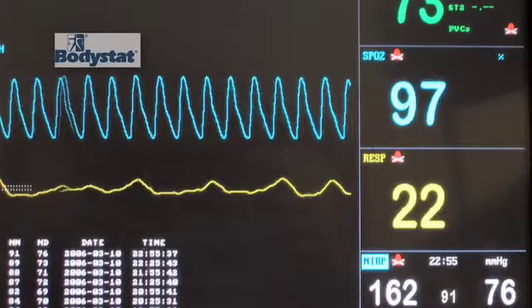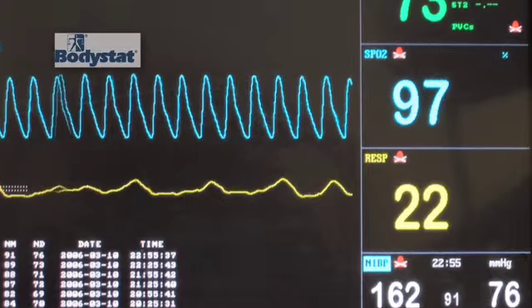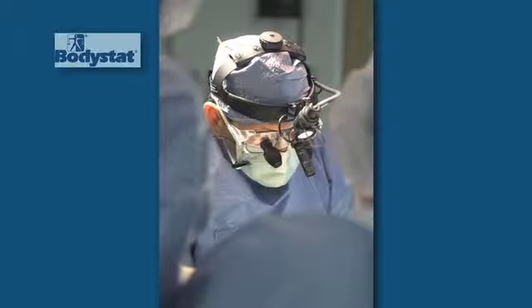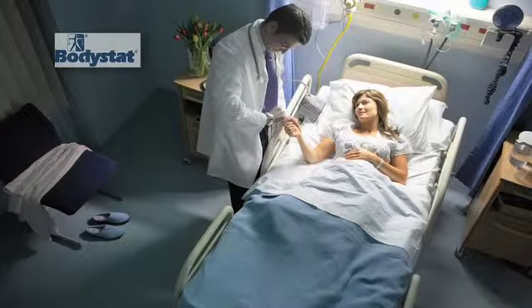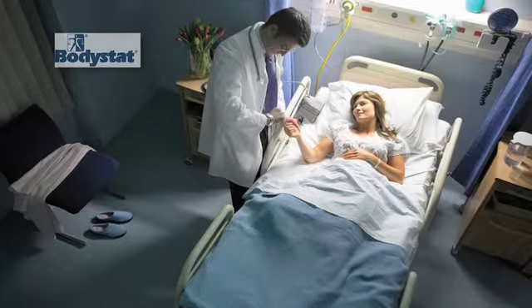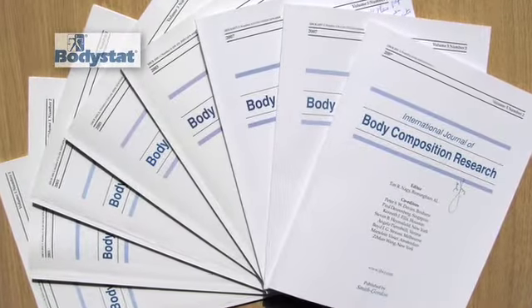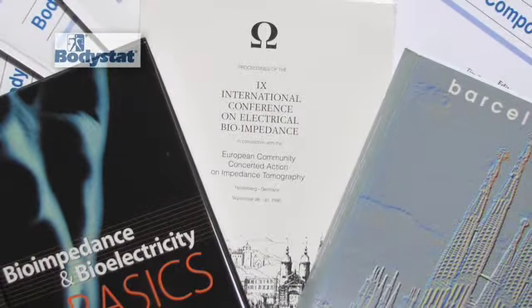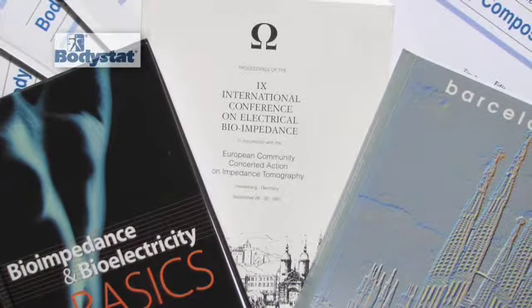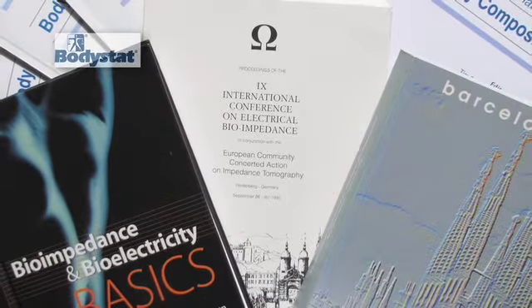Continued research is a major focus for further development of technology into the sports, science and medical field. We maintain extensive communication with researchers on an international level to constantly extend technology application and to break down the barriers of science. Bodystat's online research digest boasts a large and growing number of scientific research papers in peer-reviewed journals, validating our devices in various practical applications.